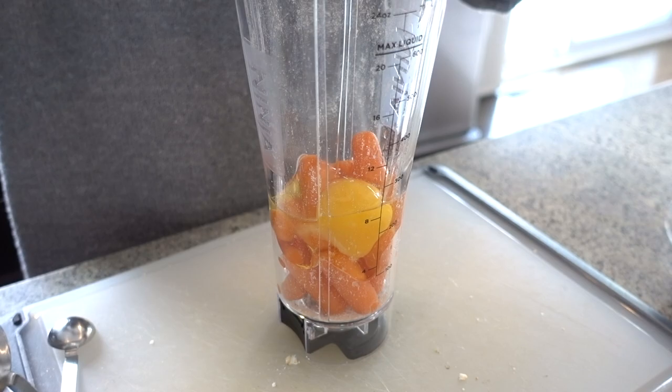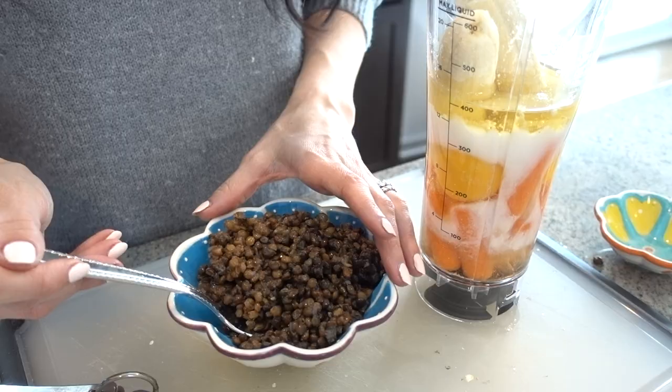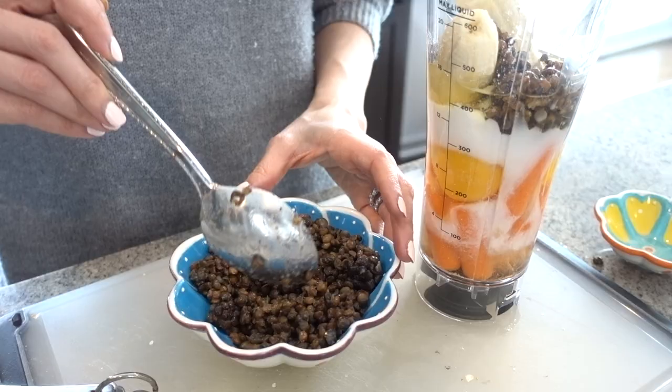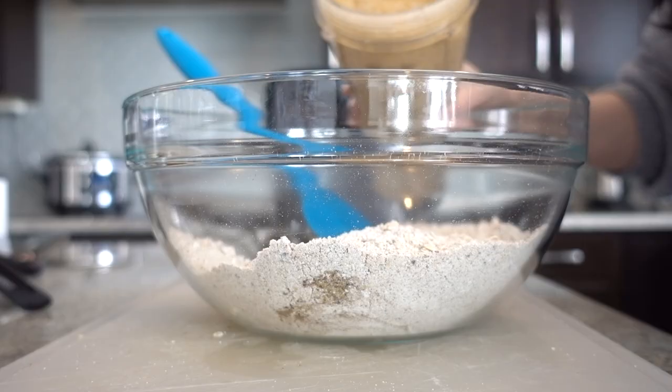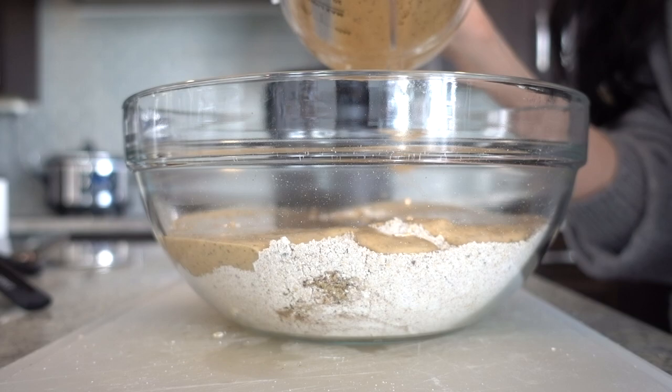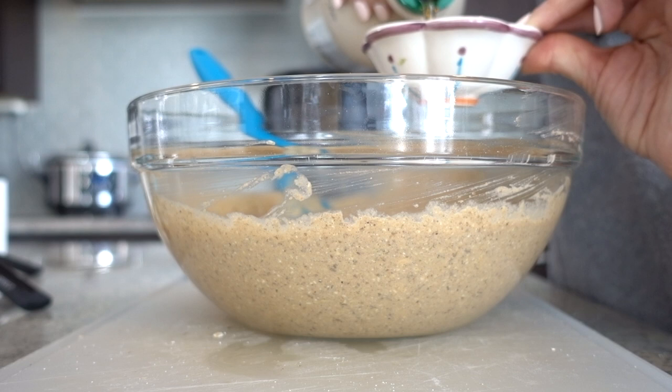I know that the thought of adding lentils or beans can be intimidating when you're thinking of a sweet recipe. But I promise you that by the time you've added the carrots, the banana, and your sweetener of choice, your children will never be able to detect them — if anything, I think it gives them such a nice texture. You can adjust the sweetness to your liking and give it a taste to make sure it'll be preferable for your family. For the recipe, I do use maple syrup as my preferred sweetener, however date syrup or honey would also taste delicious.